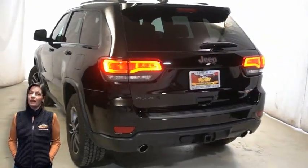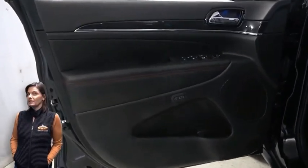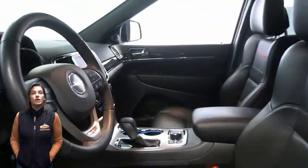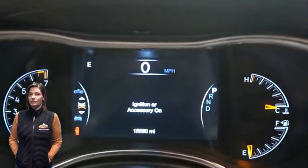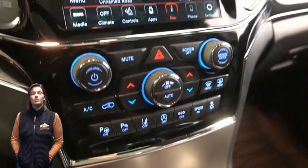Heated and ventilated front seats, heated steering wheel, 15,000 miles on the odometer, 8.4-inch touchscreen display, navigation, rear backup camera.